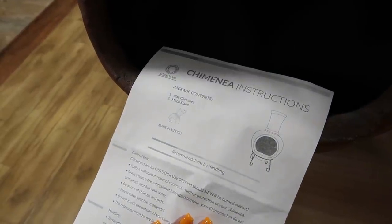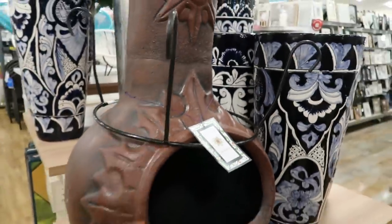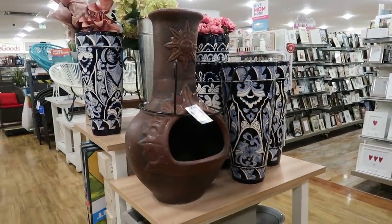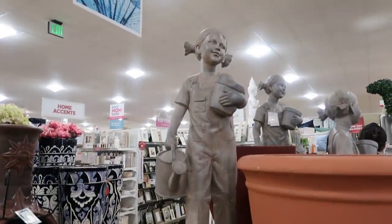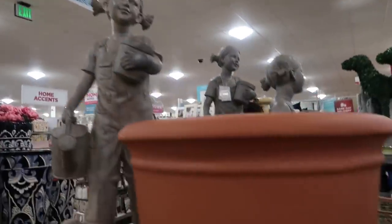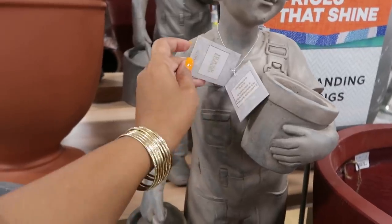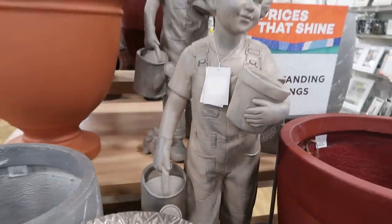Is it a chiminea? Clay chiminea — I think that's how you say it — and it comes with a stand. Those pots right there are really pretty. Oh, look at the little girl with her little ponytails — they've got a few of those but I'm not sure how much they are.